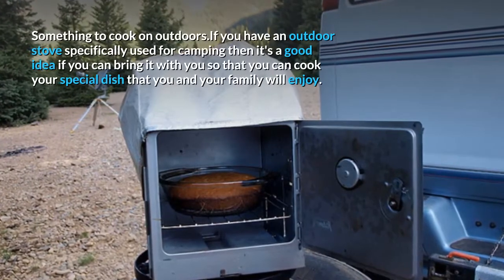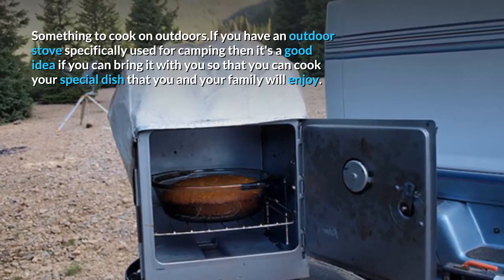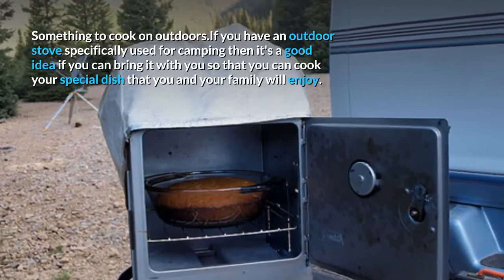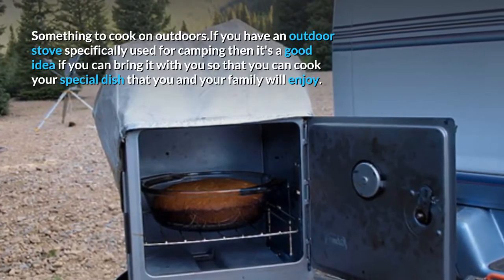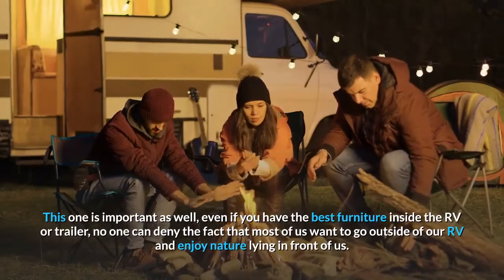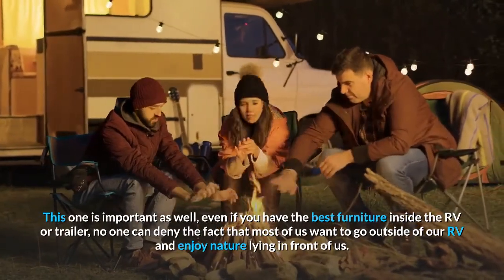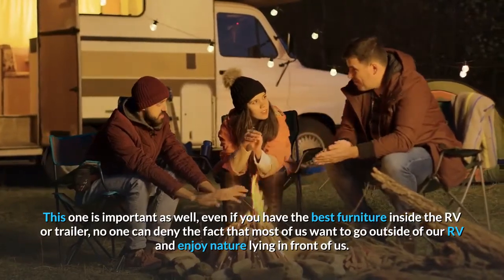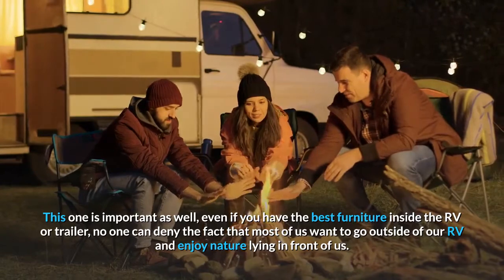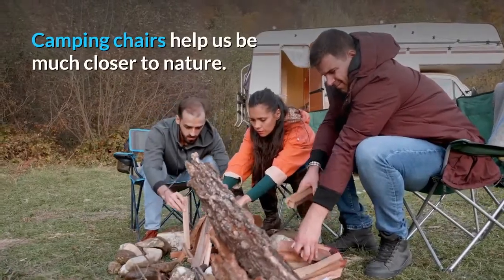Something to cook on outdoors. If you have an outdoor stove especially used for camping, it's a good idea to bring it with you so that you can cook your special dish that you and your family will enjoy. Camping chairs are important as well. Even if you have the best furniture inside your RV or trailer, most of us want to go outside and enjoy nature right in front of us. Camping chairs help us be much closer to nature.